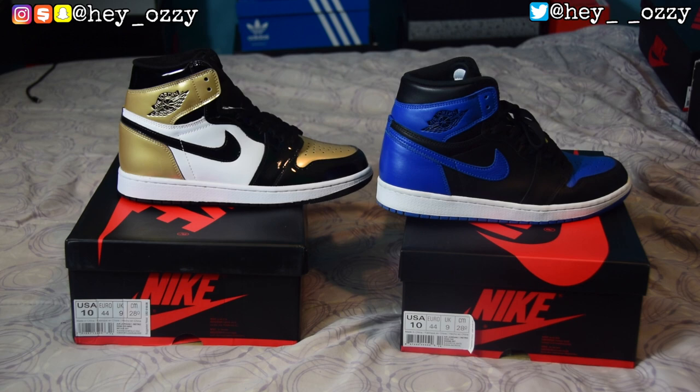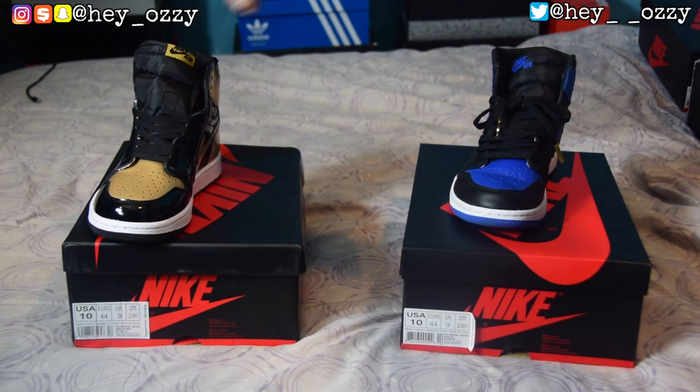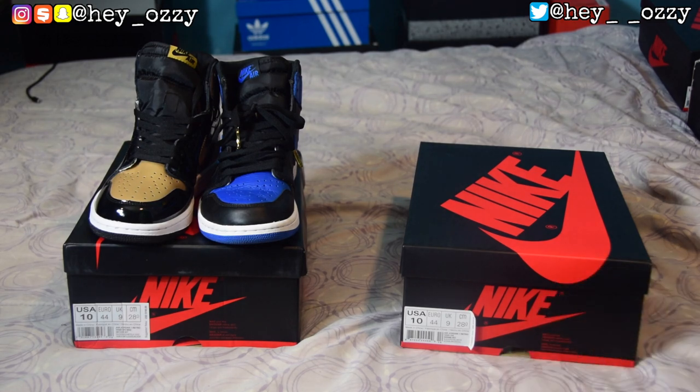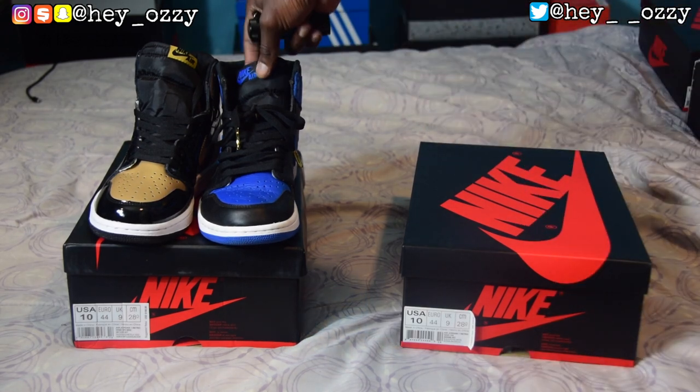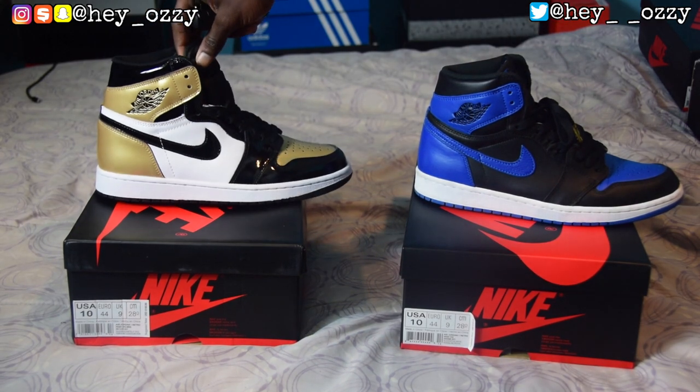On the right is a real pair of Jordan 1's and on the left is a fake pair. I have three pairs of Jordan 1's — the Gold Toes, the Royals, and the Cyber Mondays — and they literally all look the same at first glance. If you turn the shoe over, they're the same height. The only way you're going to be able to tell if these shoes are fake or real is to actually look at them up close.